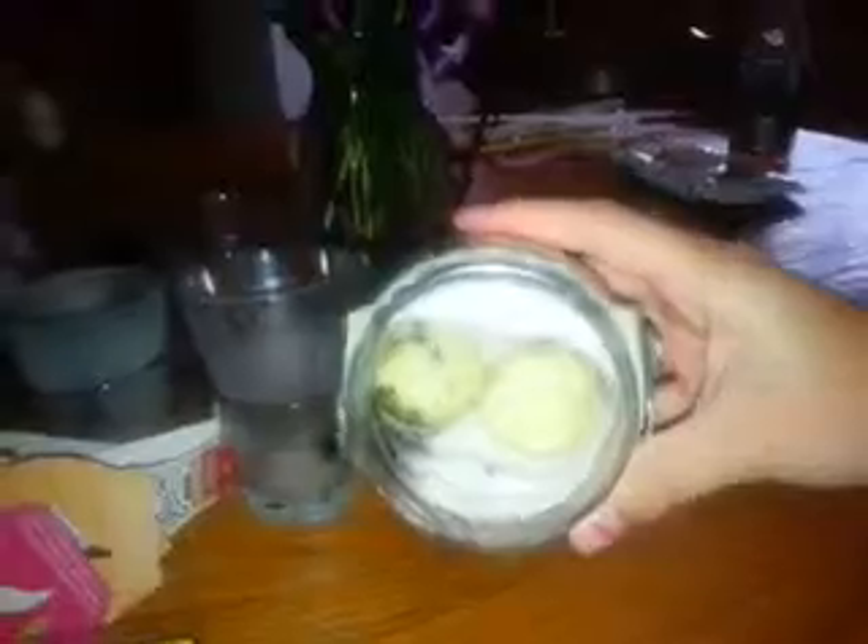Then I got this Powdered Sugar Lemon Pound Cake from Big Lots. See how this burned? It was terrible. I purchased two of these because they were on clearance, but I mean, I didn't like this candle at all. Only one side of it burned.